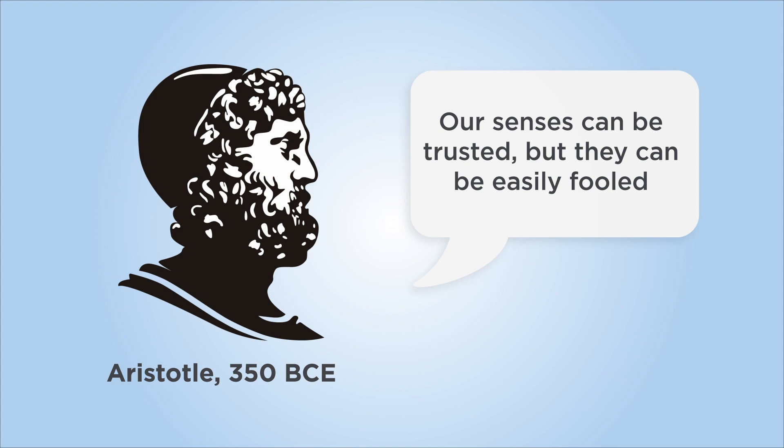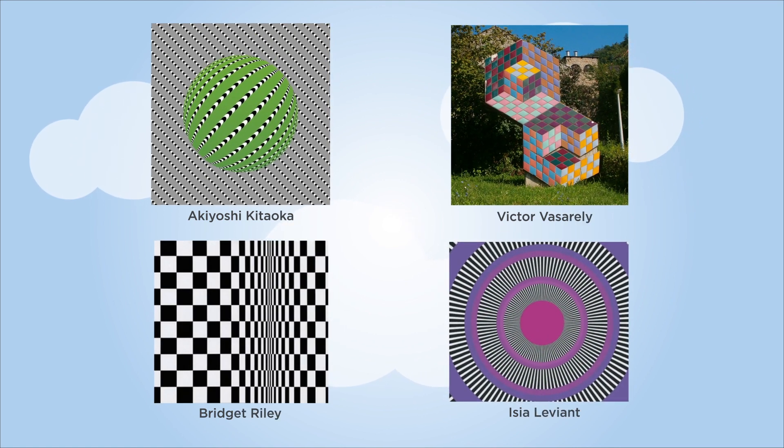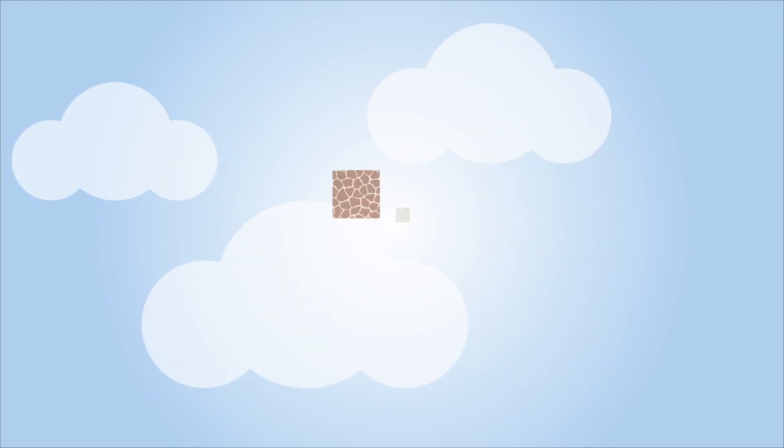However, there are surprises. Our senses can sometimes trick us and our minds can be deceived by what we see. Optical art uses optical illusion to create images which attract us by creating impressions of movement, depth or changes in shape.